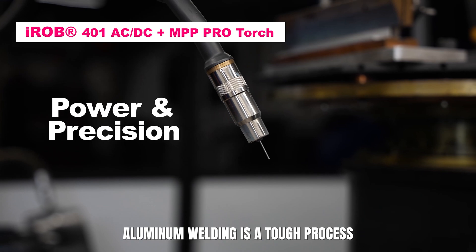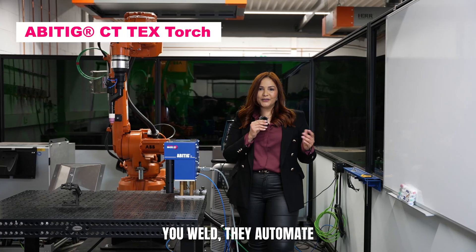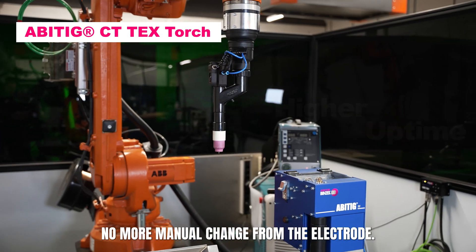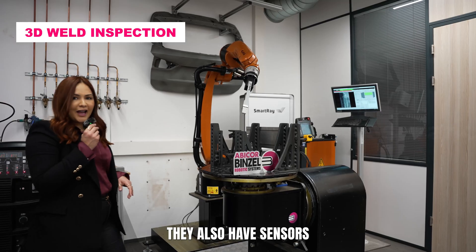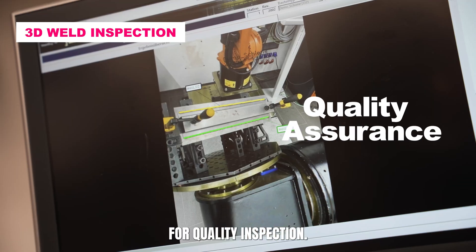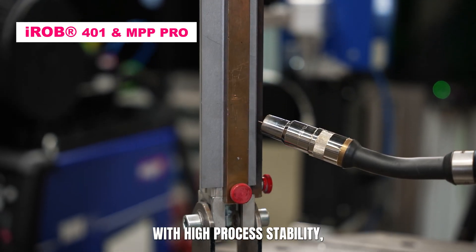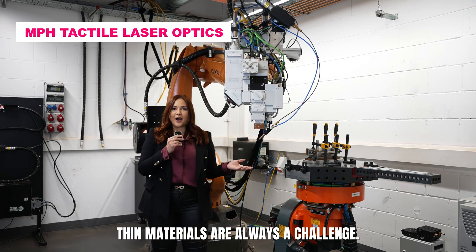Aluminum welding is a tough process, and you need the right equipment to get the perfect seam. They automate the normal manual change of electrodes. Are you having problems with accuracy? Check the seam tracking sensor. They also have sensors for quality inspection. If you're looking for a fast welder with high process stability, this one is for you.